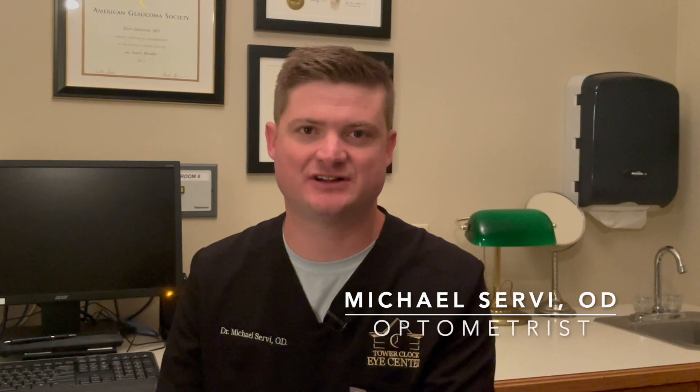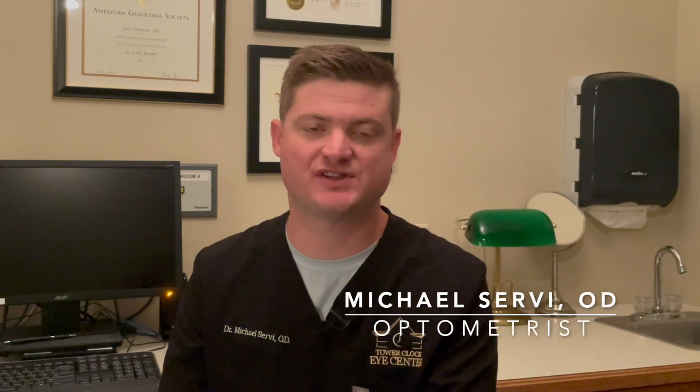Hi, I'm Dr. Michael Servi at Tower Clock Eye Center, and I'm here to talk to you about severe dry eye. A lot of people experience dry eye, and that can be some red eye, fatigued eyes, fluctuating vision, or a foreign eye sensation.